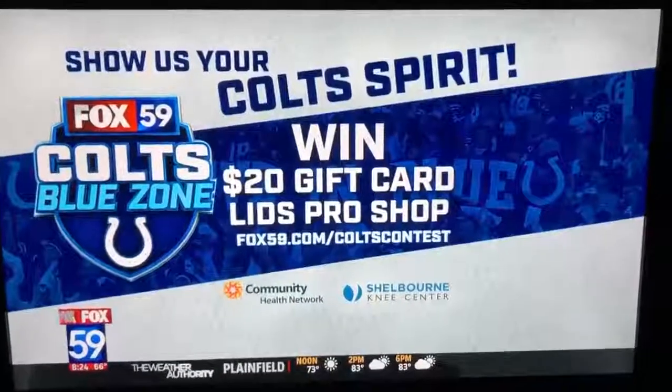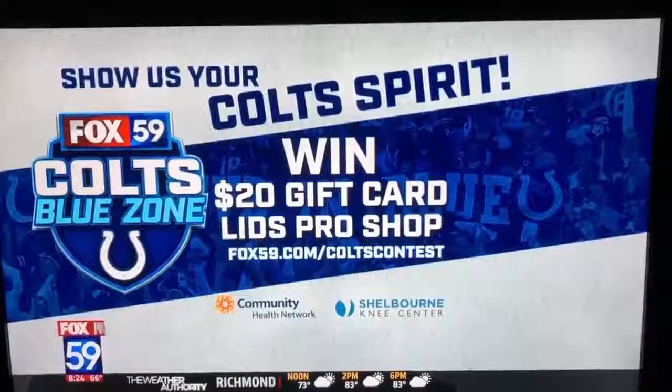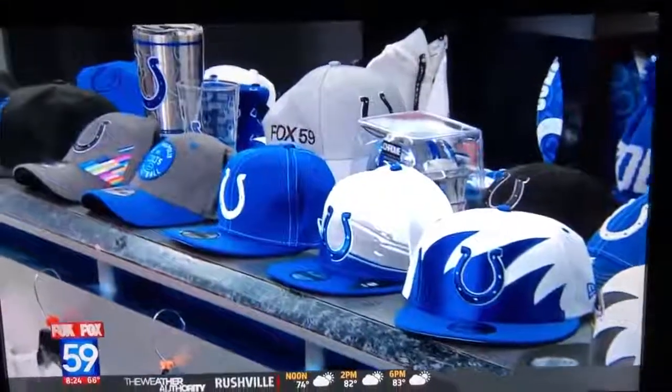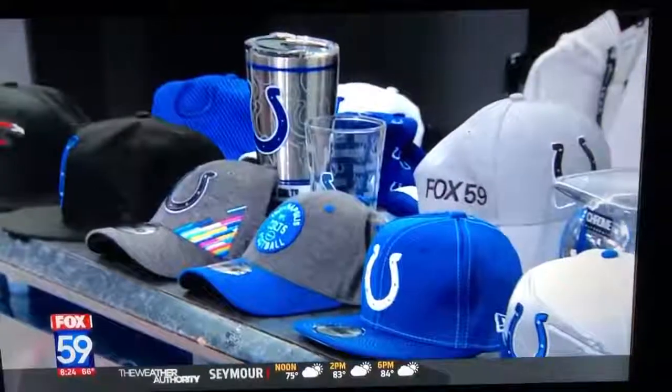Visit Fox59.com slash Colts Contest every week. Then on Friday, we pick one winner to get a $20 gift card to the Lids Pro Shop. Have you already won or do you need some new gear this season? Check out Lids. Matt Thompson is with Lids, and he's here with some of the gear that we can buy now.